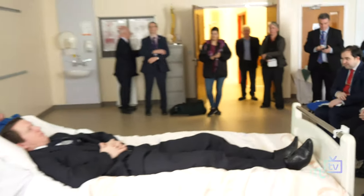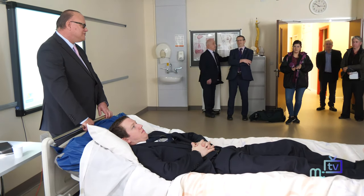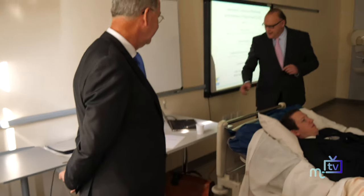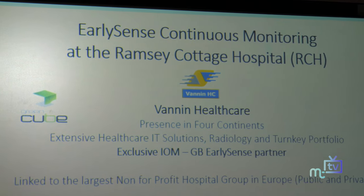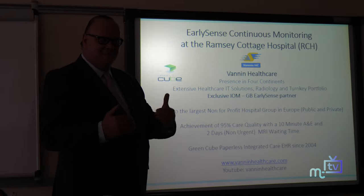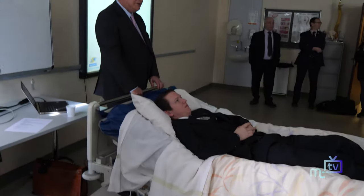We put all the parameters together into a massive database that links up the heart rate, respiratory rate, and movement of a patient. This isn't a new innovation — it has been developed since 2004. It links all those parameters together and predicts certain pathologies.